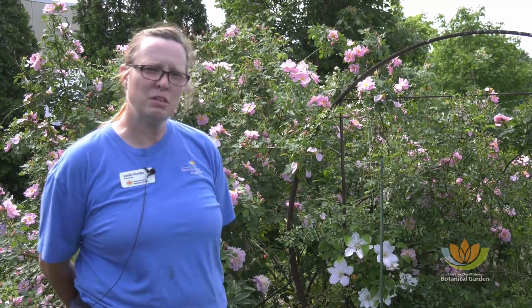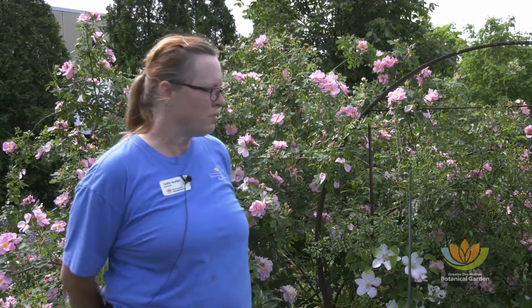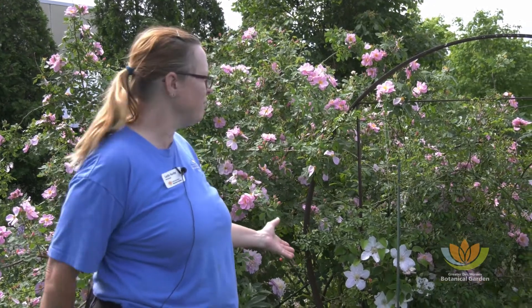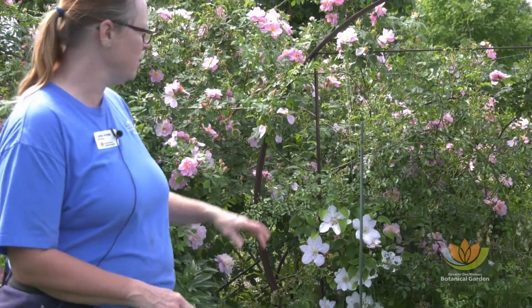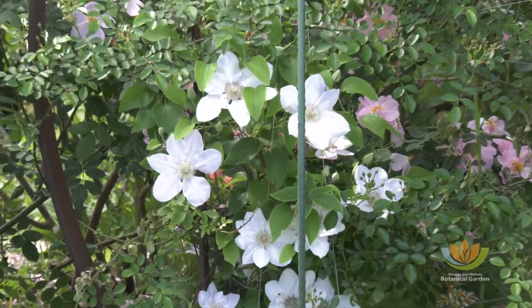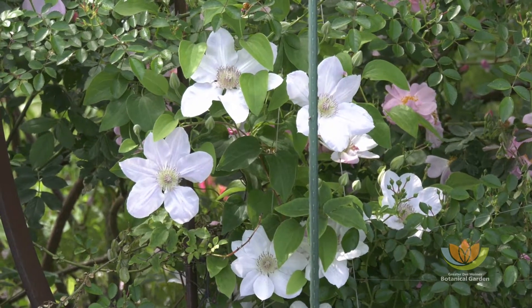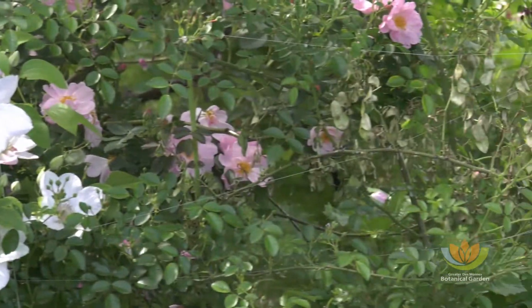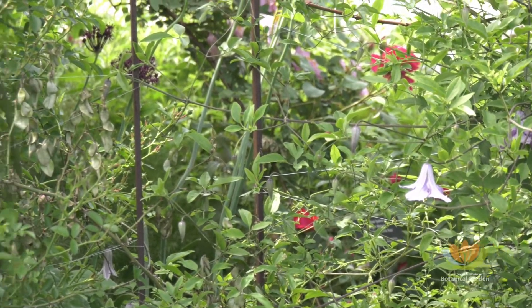Another type of plant that we use here in the rose garden as a companion are vines. I use a combination of perennial vines and annual vines. On this particular structure here, I've got a lot going on. I've got a climbing rose. I also have two different clematis varieties that are growing. As you can see, the white one is a traditional clematis, and then I've got the nice picotee over here on the purple. Also, I have some annual vines — I've got sweet peas, and I've got a morning glory that will be blooming later this season.